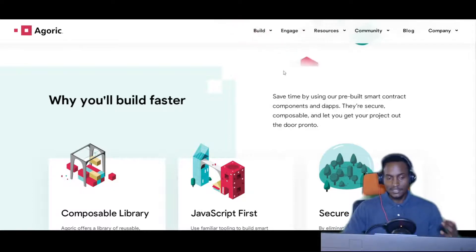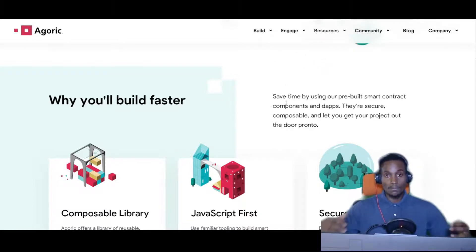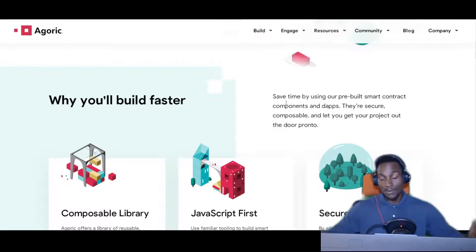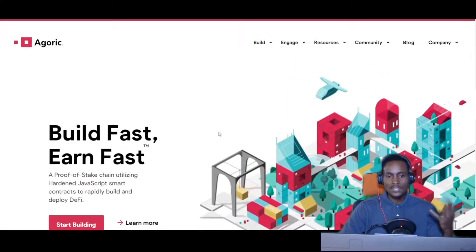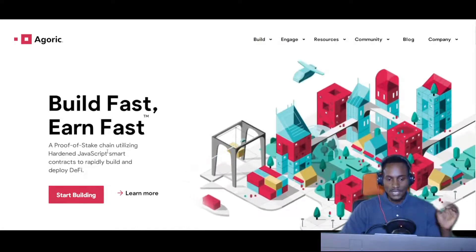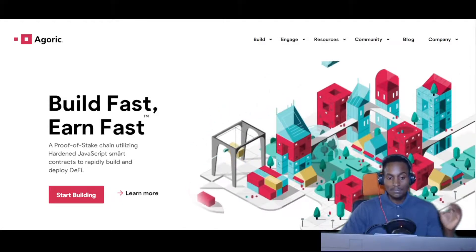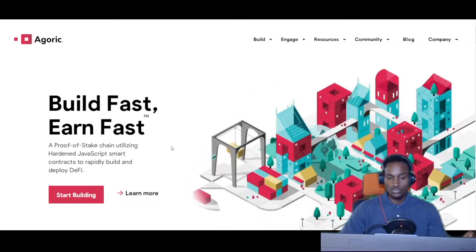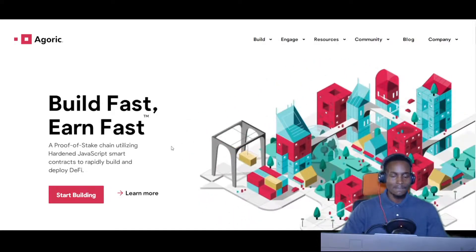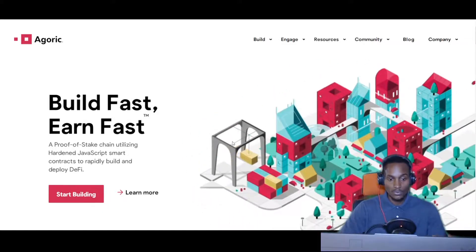The last ecosystem I want to talk about is Agoric. Before we had Luna and Terra Luna, and you understand the debacle that happened — a lot of money was lost, a lot of infrastructure got destroyed, and lent money got stuck in decentralized exchanges because the stablecoin on Luna collapsed. Agoric's major pitch is build fast and earn fast — a proof-of-stake chain utilizing hardened JavaScript. They want to implement JavaScript smart contracts to rapidly build and deploy DeFi, bringing web developers over to the blockchain side without needing to use Solidity or other languages.